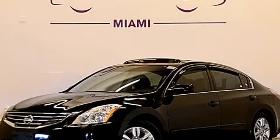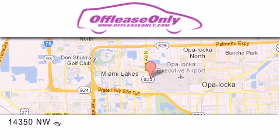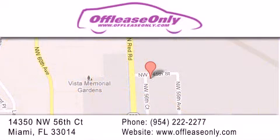Stop by today and test drive this vehicle for yourself. Off Lease Only Miami is located at Northwest 145th, just east off 57th Avenue, south of 826 and north of Crotigny. We apologize for some navigation systems not recognizing our address. Please call us if you get lost.